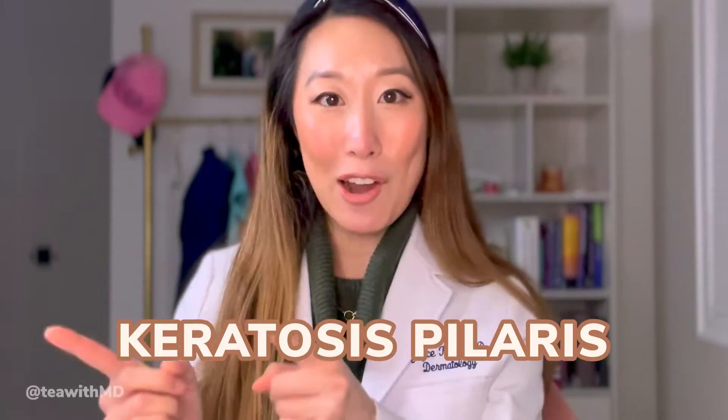Hi everyone. It is Dr. Joyce Park, board-certified dermatologist. Welcome back to my channel. Thanks for all the love recently on my winter skincare routine and winter skincare product pick videos. Hope you've enjoyed those. Today, I'm going to switch gears a little bit and talk about a condition that I get asked about all the time on all the social platforms, which is keratosis pilaris.